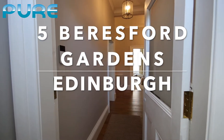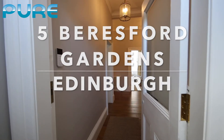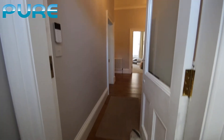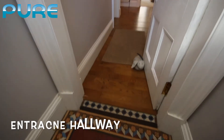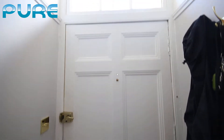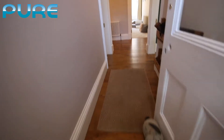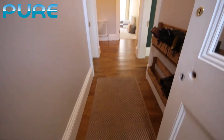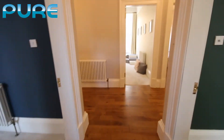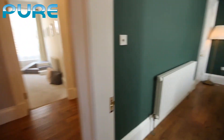Welcome to our video walkthrough tour of number five, Beresford Gardens in Trinity, Edinburgh. We've just come into the property and we are in the entrance hallway. I'm going to pan around to show you the front door and hanging rail hooks for coats, and then we come into the hallway with nice solid wood floors. We have a control panel as we come in, and we're going to go to the right-hand side into the living room.